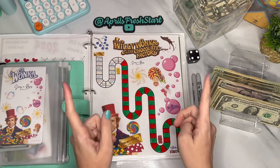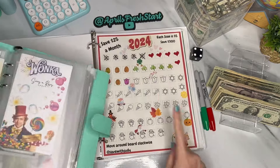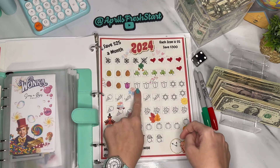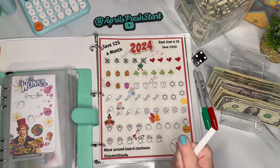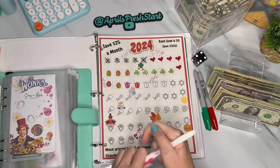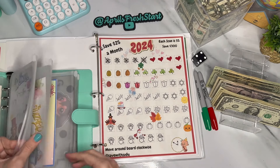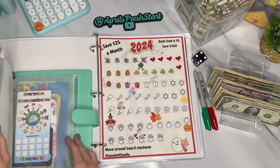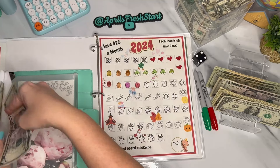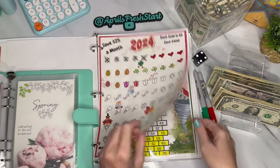We actually do have over a thousand dollars for Christmas because the next challenge — the 2024 challenge from Save with Judy — is also going toward Christmas. We're adding another tulip for May, and between these two challenges we definitely already have over a thousand dollars saved for Christmas. I need to reorder my binder but we'll add $5 to that envelope.